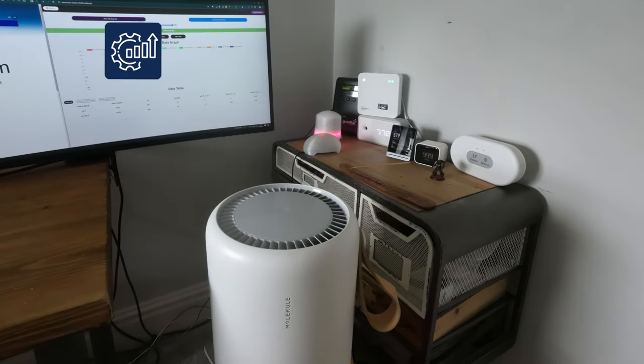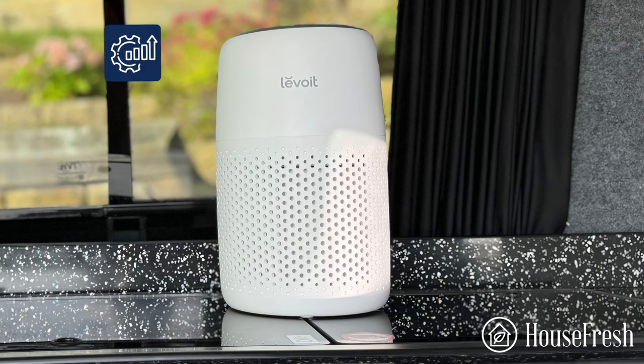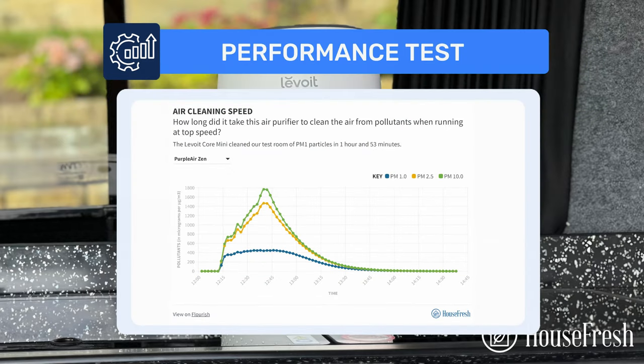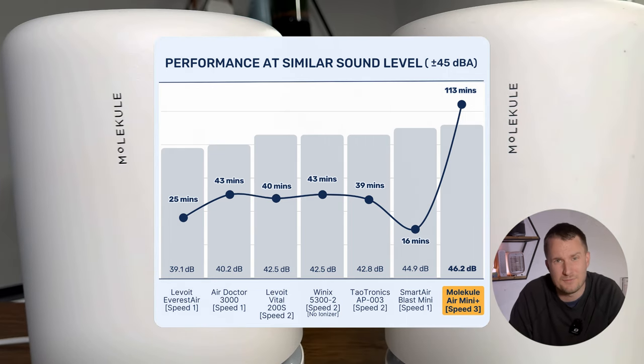I tested the device running at speed 3 to see how well it cleaned our test room at a bearable noise level. It managed to clean all PM1 pollutants in 113 minutes — exactly the same as what we saw with the Levoit Core Mini, a device with a CADR of 40 CFM that costs less than $50. It's clear that when you adjust for sound, the Molecule Air Mini Plus air cleaning performance is much less than any of the air purifiers we have tested.